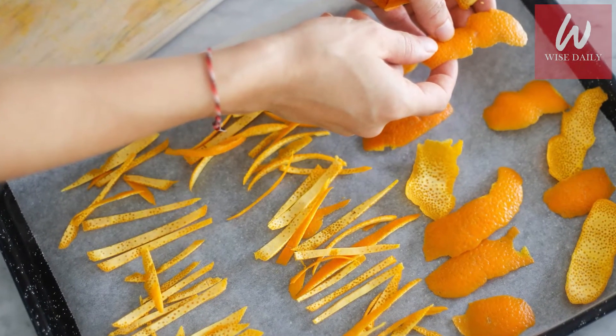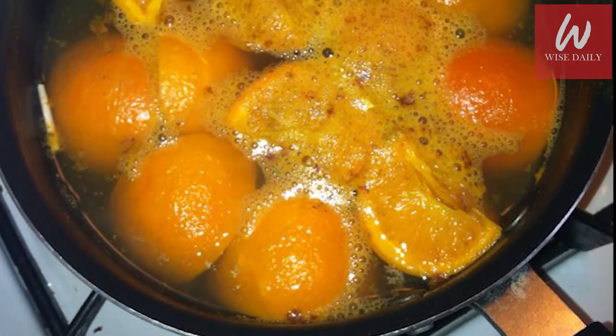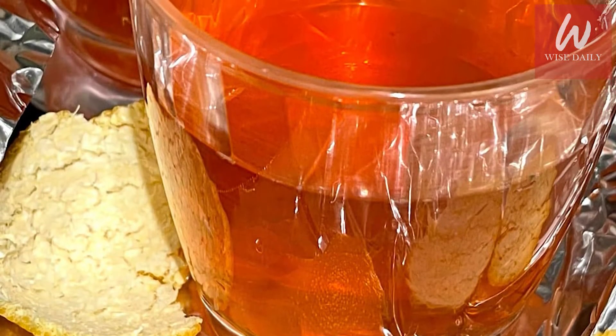The fresh fragrance and essential oils in orange peel make it a great natural cleanser as well as an air freshener. All you need to do is add orange peels into boiling water, then strain it and pour it into a sprinkler or bottle.